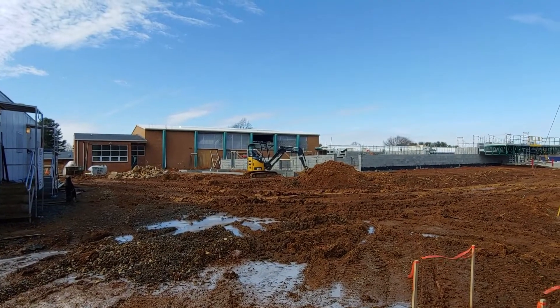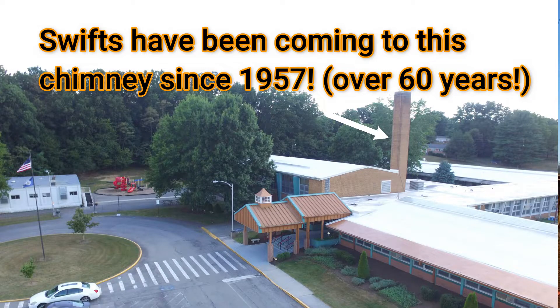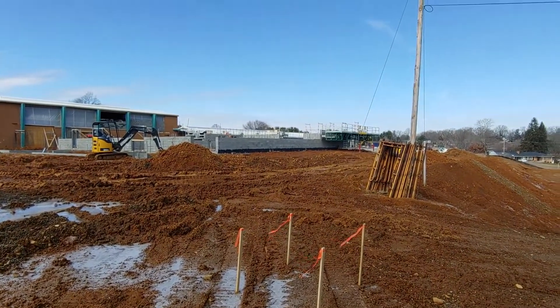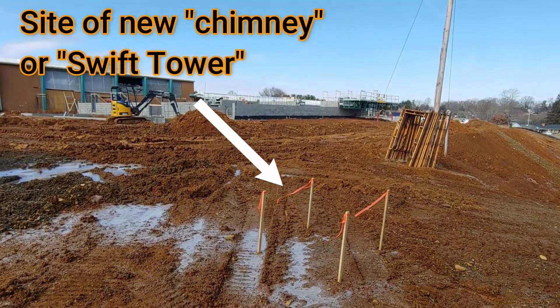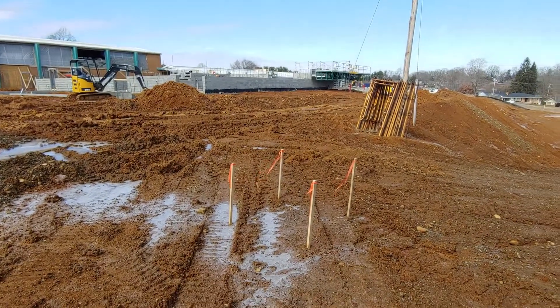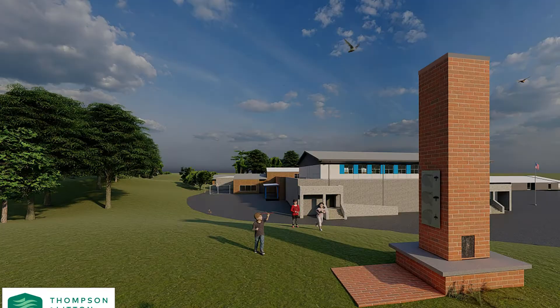This is McHarg Elementary School. What used to be a chimney associated with this school has had chimney swifts coming to it since 1957. This project is going to try to restore some of this chimney habitat that these birds have been using. The hope is that we can get this project done by April for the return of the swifts. The project involves building a new chimney right here whose sole purpose will be for the chimney swifts.